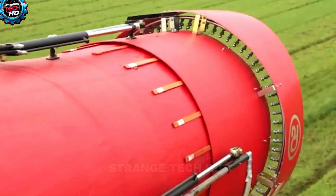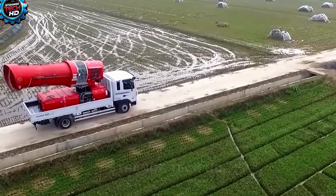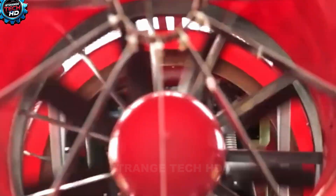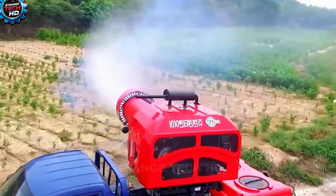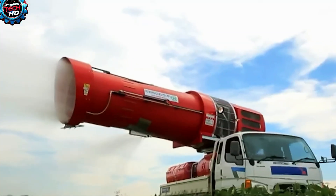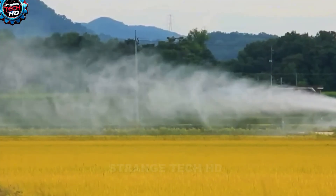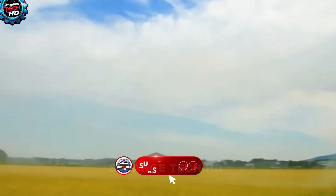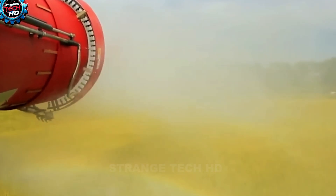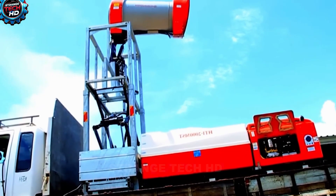This modern spraying machine is a massive piece of equipment — essentially a truck fitted with a giant sprayer and a large chemical tank. Thanks to its powerful system, it can cover up to 1,000 hectares of farmland in just one hour. The truck moves around the perimeter of the field, spraying continuously as it goes. By the time it completes a full round, the entire field is evenly treated. What's more, this advanced sprayer isn't limited to low crops like rice fields — it can also reach tall plants such as those in banana plantations.